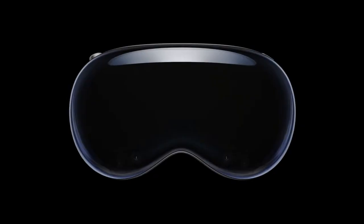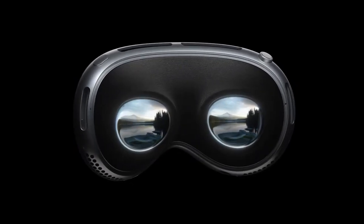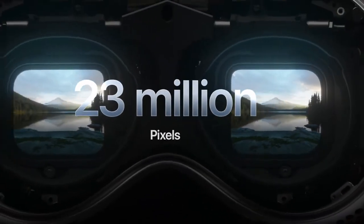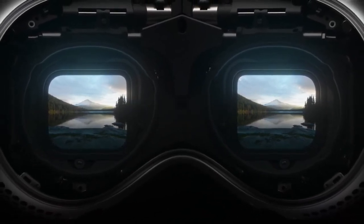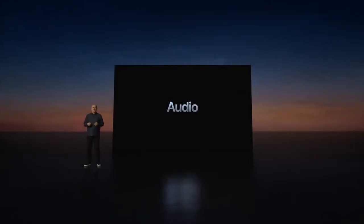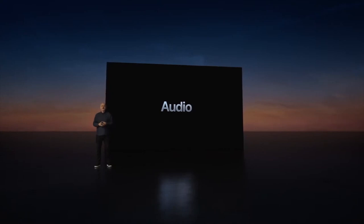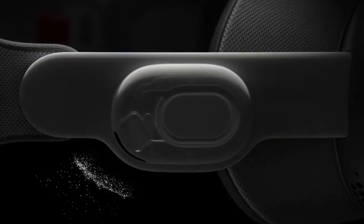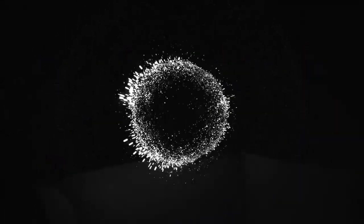Your eyes see the world with incredible resolution and color fidelity. Vision Pro has 23 million pixels across two panels, each just the size of a postage stamp — that's more pixels than a 4K TV for each eye. Vision Pro features an entirely new spatial audio system, with personalized sound delivered through integrated dual-driver audio pods, creating ambient spatial audio.